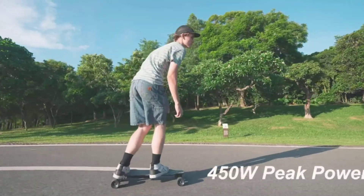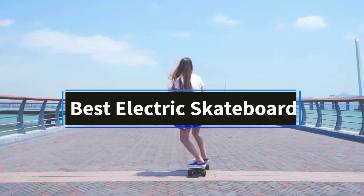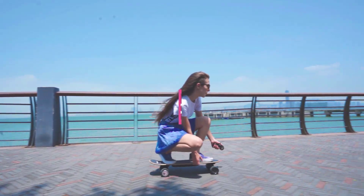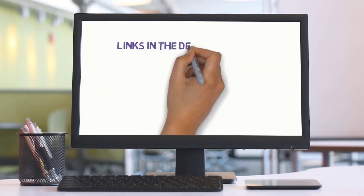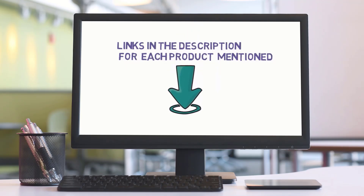Hi friends, welcome to my channel. Are you looking for the best electric skateboard? In this video, we'll explore the top 5 electric skateboards available. But before we dive in, check the links in the description to find one within your budget. Let's get started with our review.